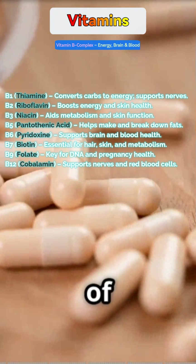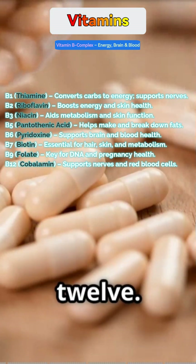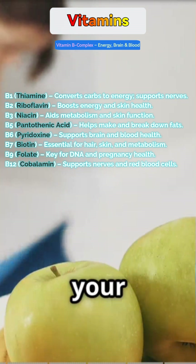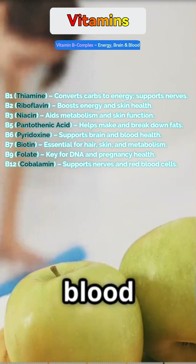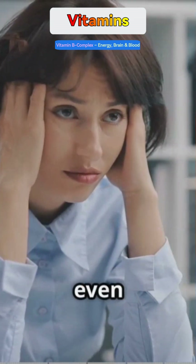B vitamins are a group of eight — like B1, B2, B6, and B12. They turn food into energy, keep your nervous system strong, and make red blood cells. Deficiency can make you feel tired and anxious, cause mouth ulcers, or even numbness in your hands and feet.